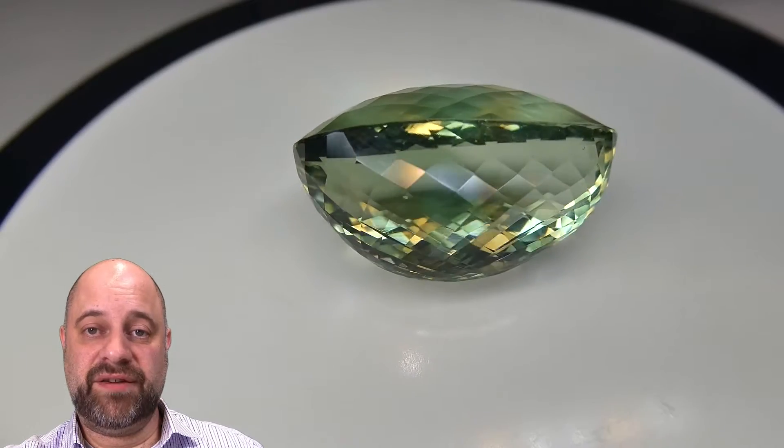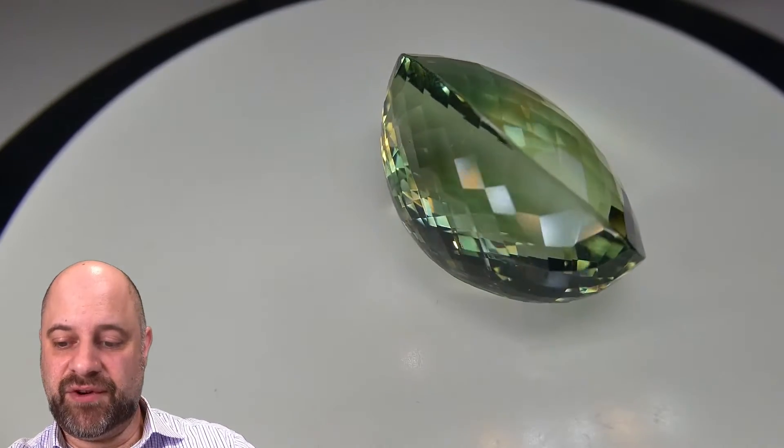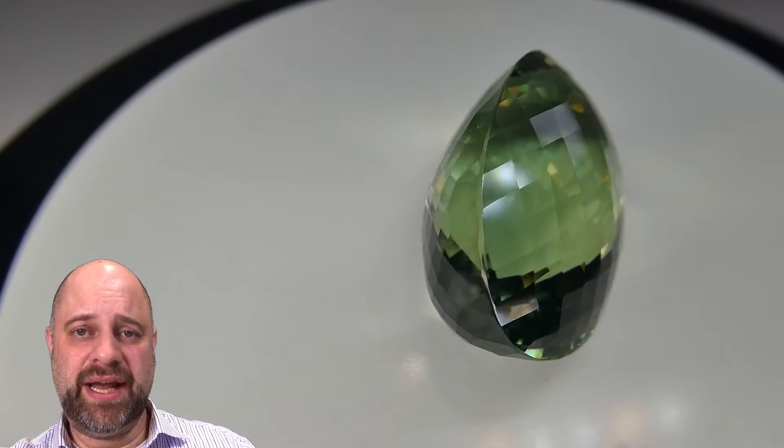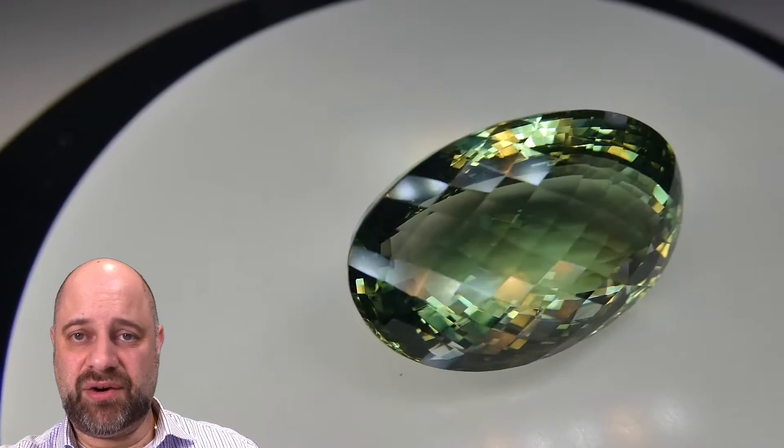Hi everyone, David Sod here from SkyGems.ca. Thank you all so much for joining me. I have on the turntable this stunning 62.90 carat GIA certified praseolite. Absolutely an incredible stone.